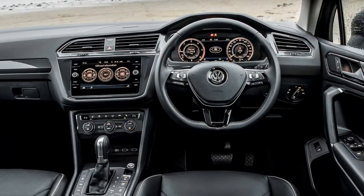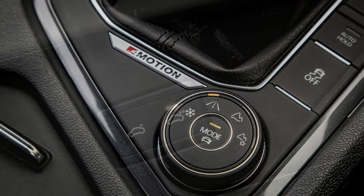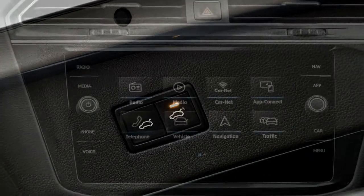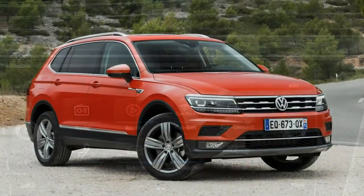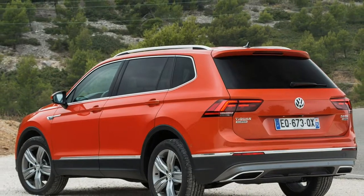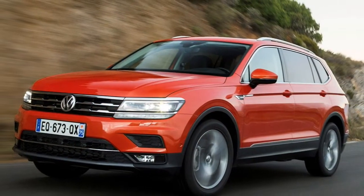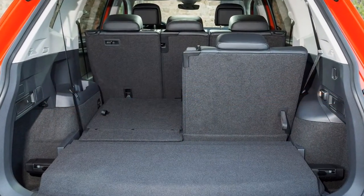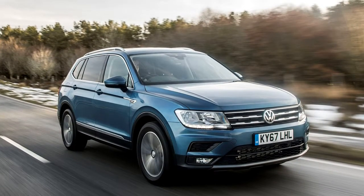The verdict: for those looking for a mid-size seven-seat SUV, the Tiguan Allspace is an interesting proposition. Its looks belie its additional practicality, and in many ways it's a great option for those who want a seven-seater that doesn't look like a seven-seater. However, its biggest problem comes from in-house — the Skoda Kodiaq is more practical and significantly cheaper, yet isn't noticeably inferior to drive nor does it feel cheaply made. If you like the Tiguan but want a little more space, the Allspace is an accomplished car. However, the Kodiaq is still the best seven-seater in this class.